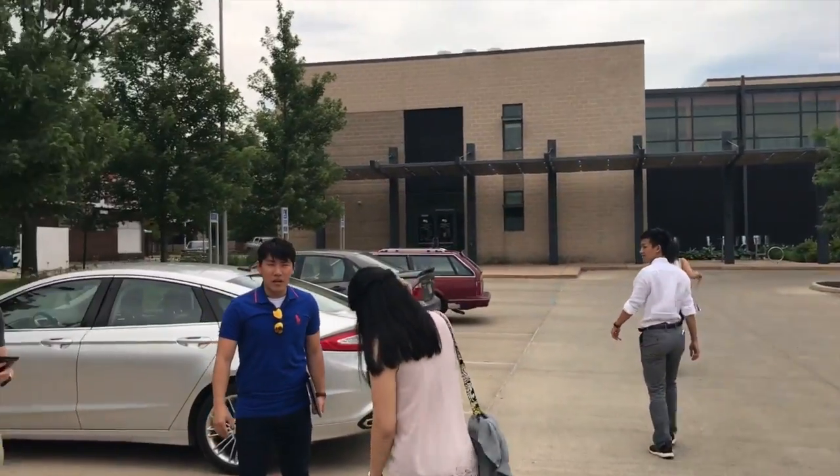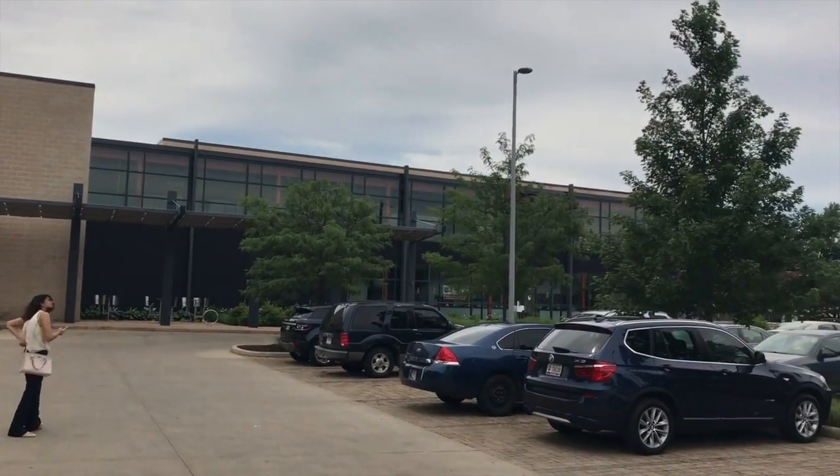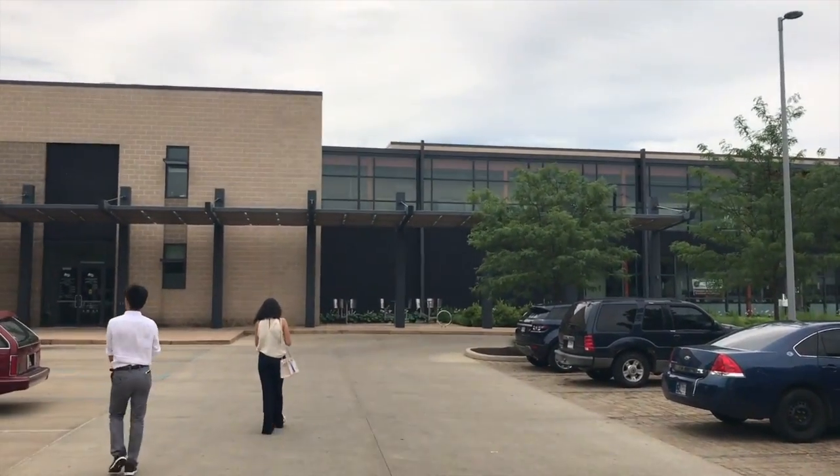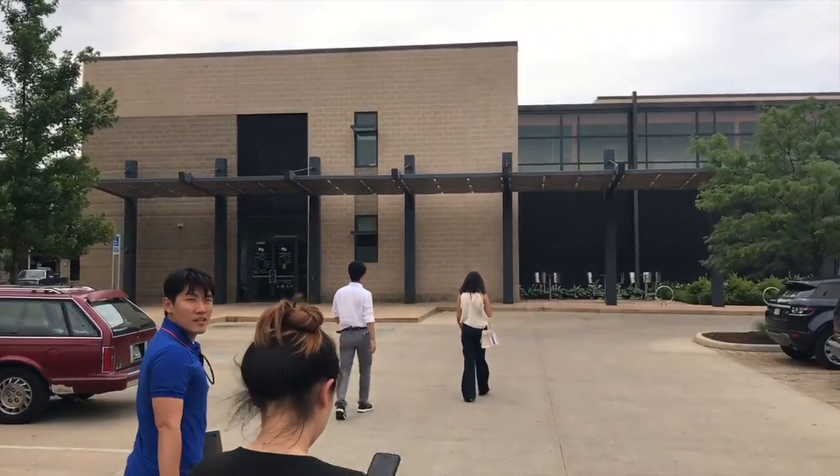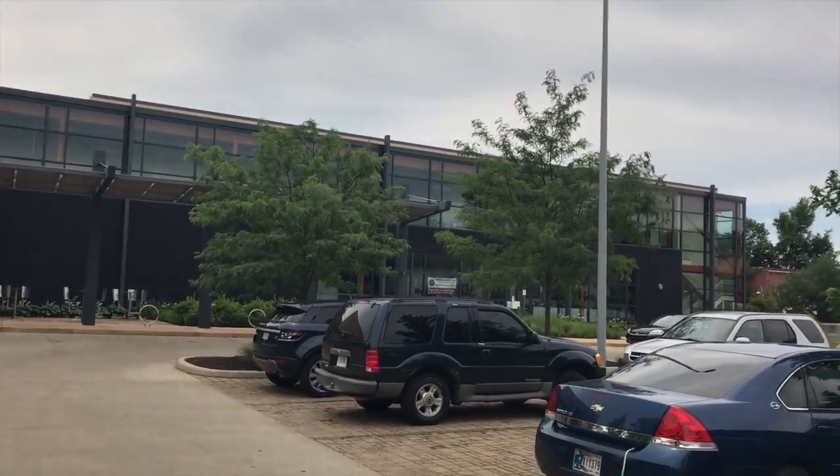We just arrived at the dental clinic, which looks absolutely beautiful. From what Jay and I learned at the conference, it is a brand new clinic that is state of the art, so we're going to head on in.